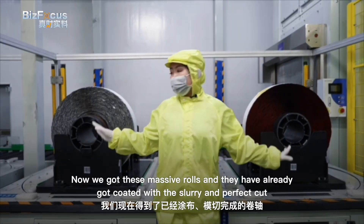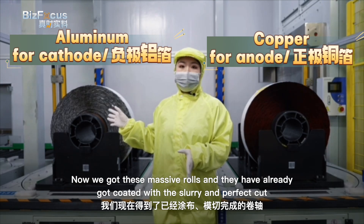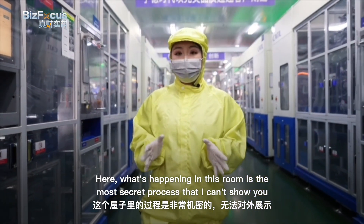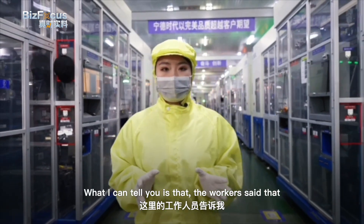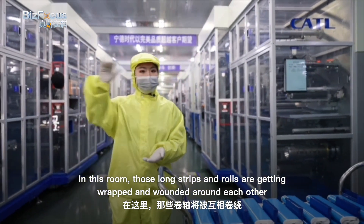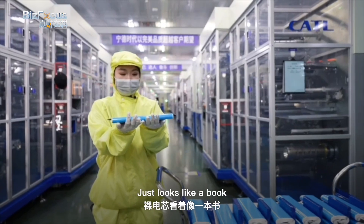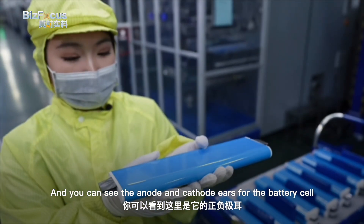These massive rows have already been coated with the slurry and cut to get ready to form the initial shape of a battery cell. What happens in this next room is the most secret process — I can't show you the whole thing — but the workers explained that those long strips and rows are wrapped and wound around each other to become the initial form of a battery cell. It just looks like a bug, and you can see the cathode and anode ears on the cell.